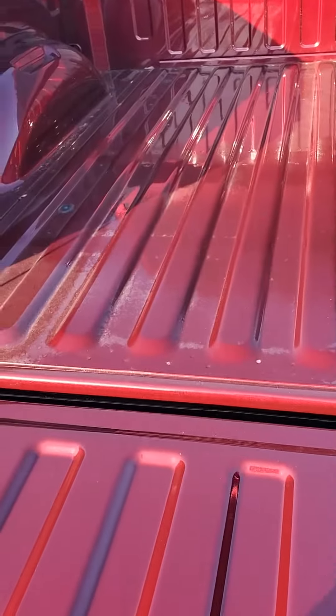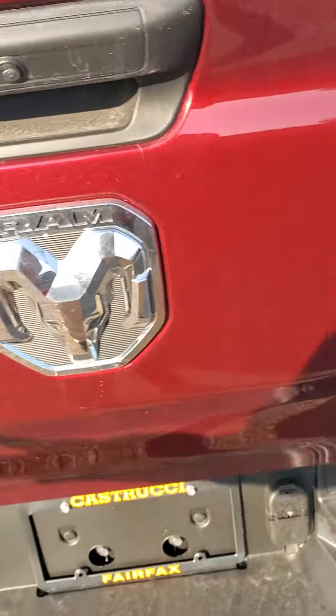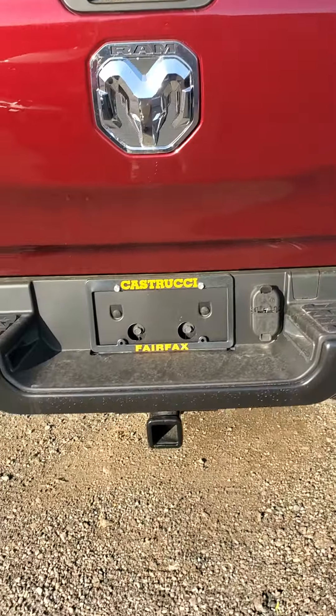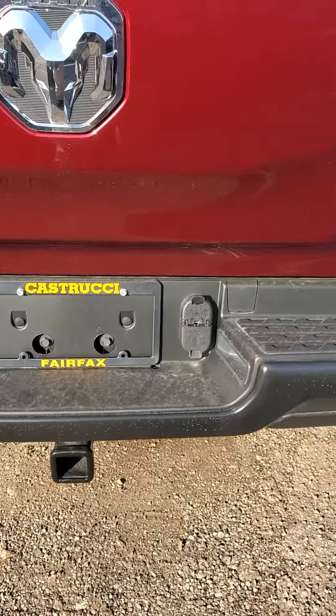Five foot seven inch bed, unlined. Very light tailgate — comes down very slow and is very light. There's your large Bighorn badge in the back. 4x4. This is a 2024 Tradesman. Does have a tow hitch as well as your connectors there.